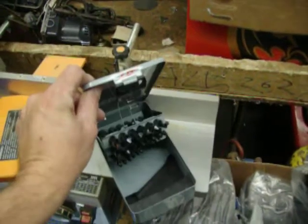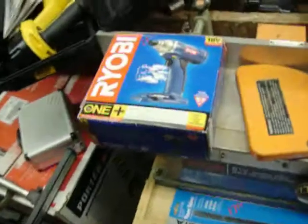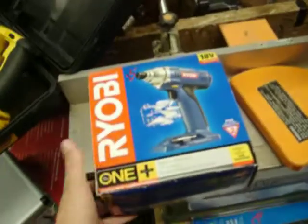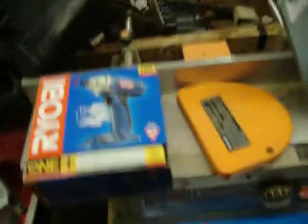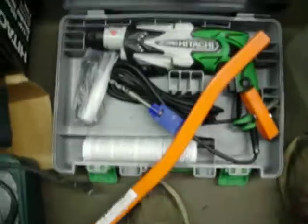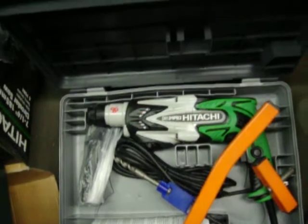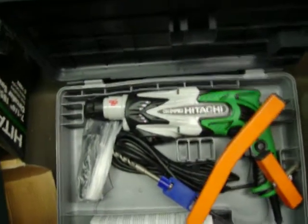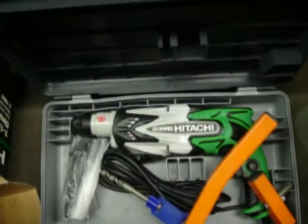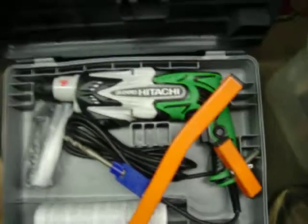Drill index — looks like actually a complete set, never been used — $20. Ryobi, this is just the bare tool, the impact driver, never been out of the box, $25. A whole bunch of knickknacks down here. Hitachi — what do you call these things — it's a hammer drill with an SDS bit chuck, that's $80, it's in mint condition.